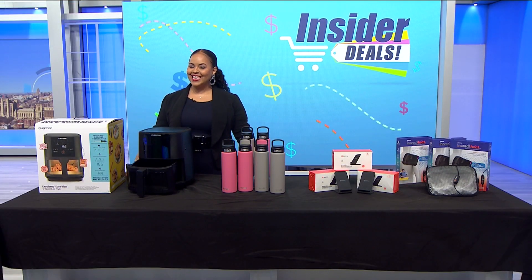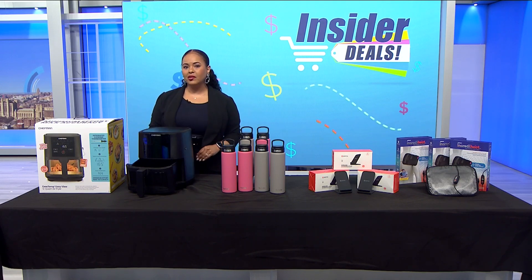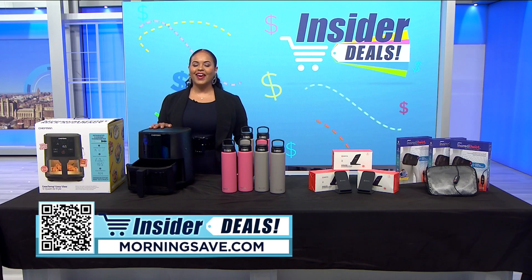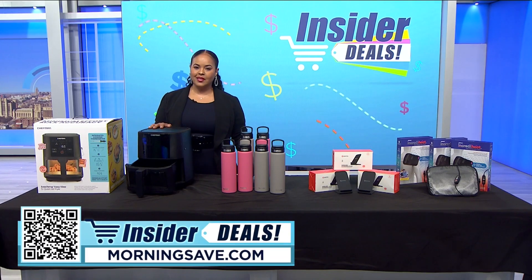You all know I love a good deal and nothing is better than sharing them with you. I have discounts on some fabulous items that will make life a little easier and more enjoyable. To get shopping, just scan the QR code on your screen or head over to MorningSave.com and look for the insider deals.